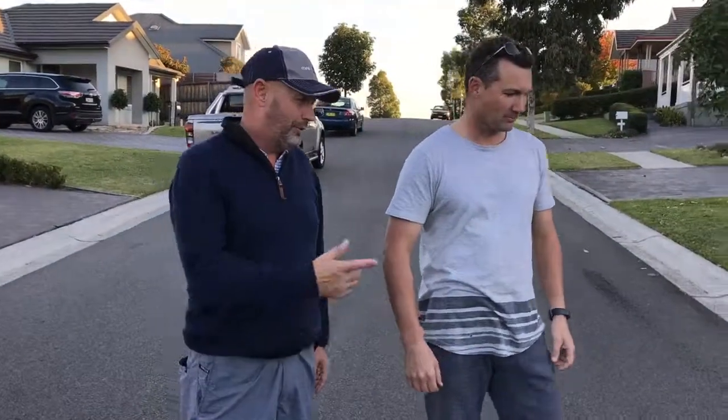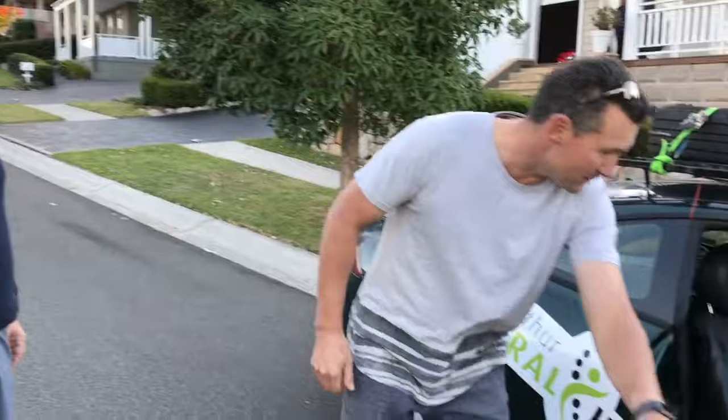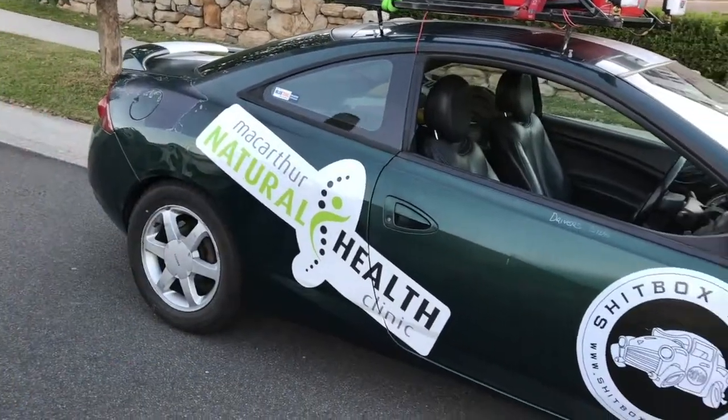Alright boys, give us a bit of a walk around of the amazing Ford Cougar. Oh, the amazing Ford Cougar. Doodle piece of crap.